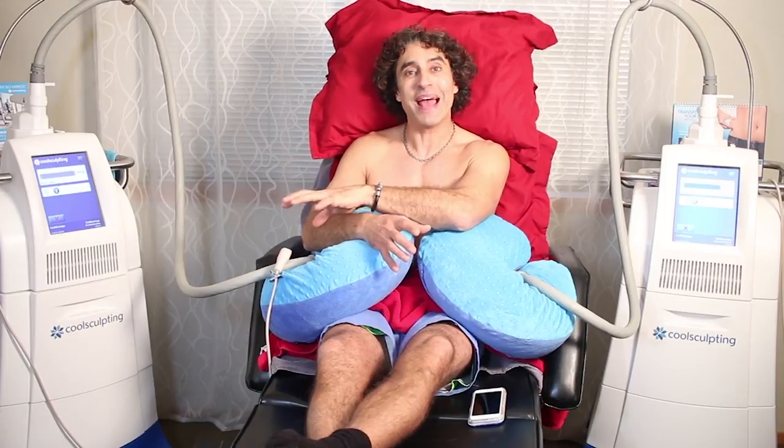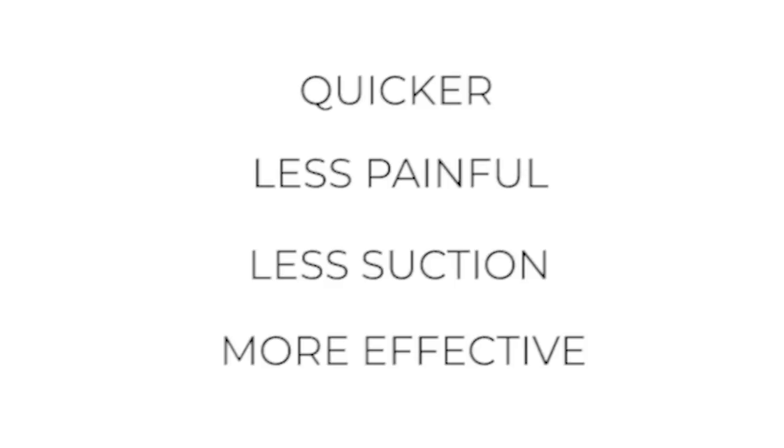Now, how does it work? Well, I started doing the procedures in our clinic about five years ago, and we started with one machine with larger applicators. There's a lot more suction than what these feel like. These are much more comfortable to have done, in my opinion. In terms of the process, it's actually the same as what it was back then — it's called cryolipolysis — but these new applicators have developed over time. They've gotten quicker, less painful, less suction, and much more effective. So it's an exciting procedure.